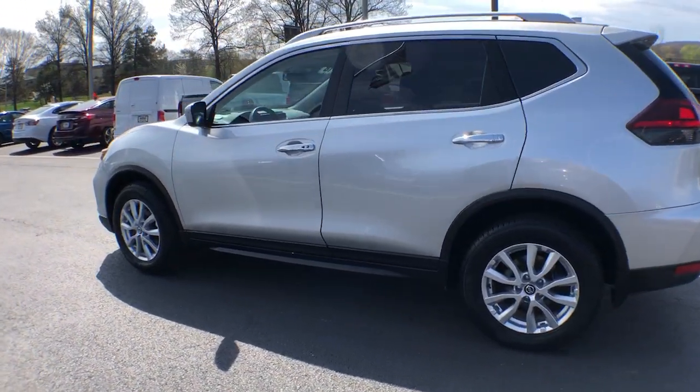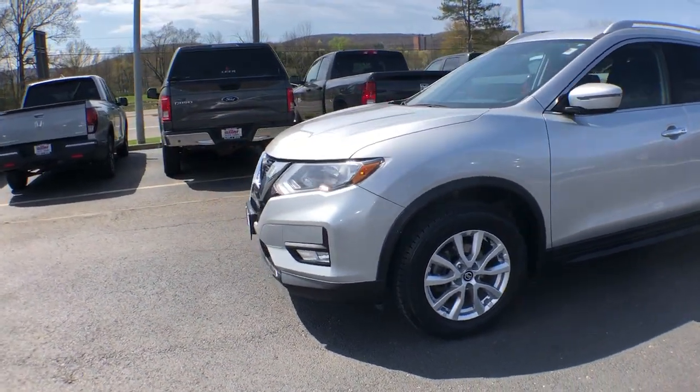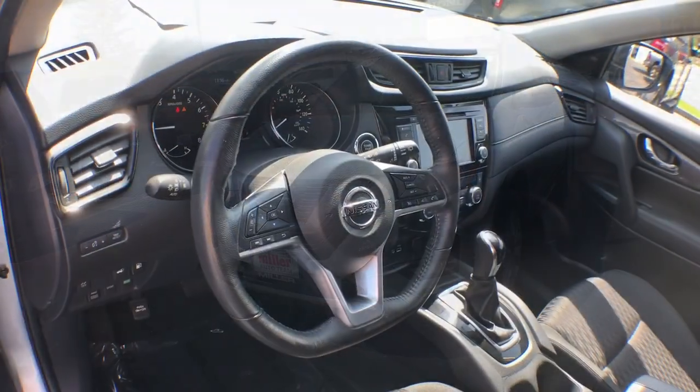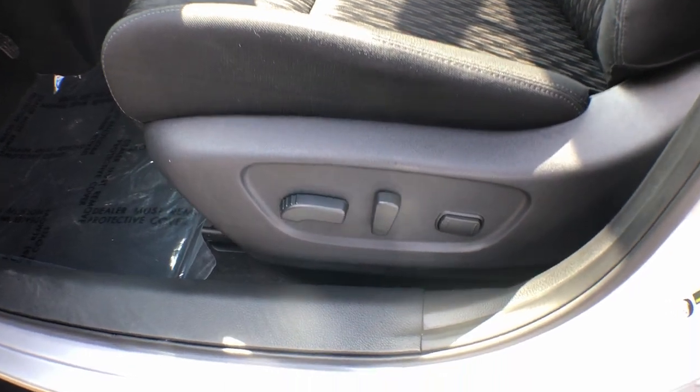These are just some of the great options this vehicle comes with: all-wheel drive, hands-free liftgate, keyless entry, backup camera, power liftgate, fog lamps, remote engine start, keyless start, heated mirrors, and satellite radio.